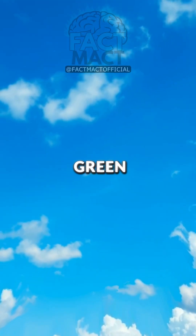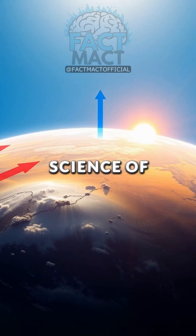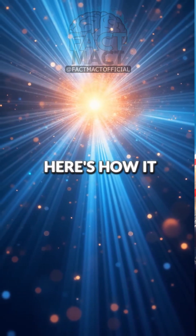Why is the sky blue? Why not green or red? The answer isn't as simple as you might think. It's all about the science of light and physics. Here's how it all begins.